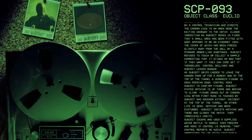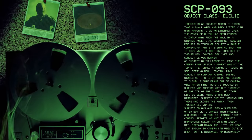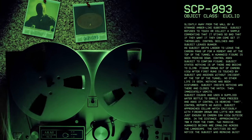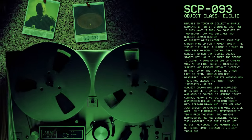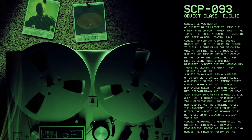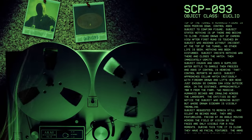Control declines and the subject leaves the bunker. As subject grips ladder to leave, the camera pans up for a moment and at the top of the tunnel, a humanoid figure is seen peering down. Control asks subject to confirm figure. Subject states nothing is up there and begins to climb. Figure draws out of camera view after first rung is touched by subject who ascends without incident. At the top of the tunnel, no other life is seen. Nothing has been disturbed. Subject insists nothing was there and closes the hatch, then immediately vomits.